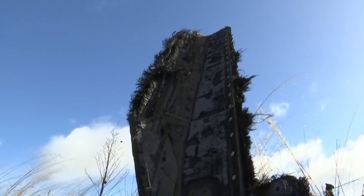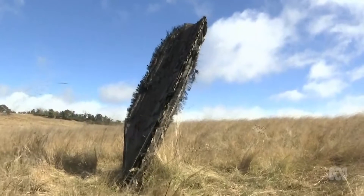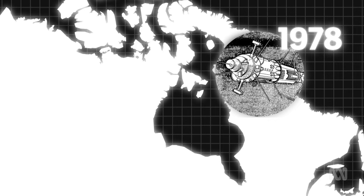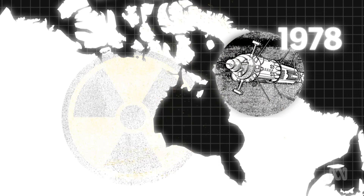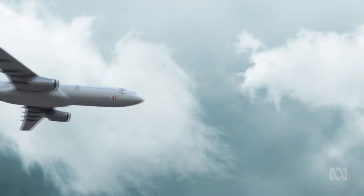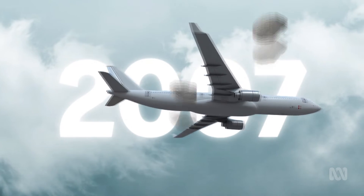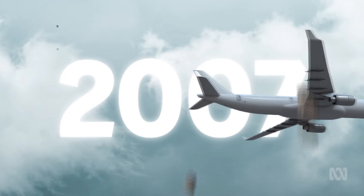But junk falling directly on us isn't the only concern. In 1978 — the year before NASA's Skylab littered WA — a Soviet spy satellite, Cosmos 954, crashed down in remote northwest Canada, spreading dangerous radioactive debris over hundreds of square kilometres. And in 2007, pieces of debris from a Russian satellite narrowly missed a passenger plane flying between Santiago and Auckland.